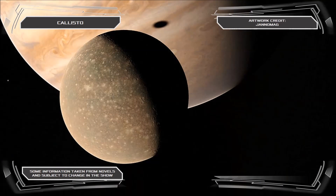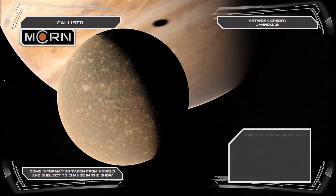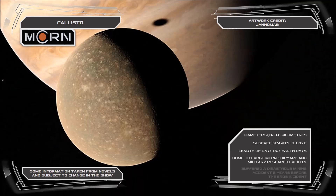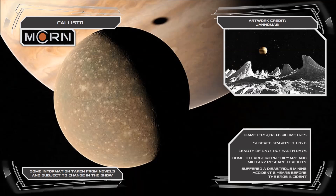The second largest of Jupiter's moons, Callisto is home to a large MCRN shipyard whose manufacturing facilities produce many of the warships in use by the Martian Navy. As well as contributing to many of the MCRN's classified weapons research projects, such as their Stealth Vessel Initiative, Callisto itself features more impact craters than any other object in the solar system, and as a result the moon's surface is jagged and uncooperative, making the construction of human settlements extremely difficult.